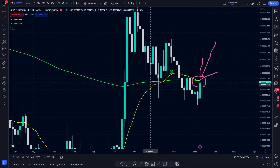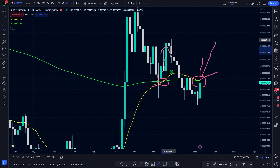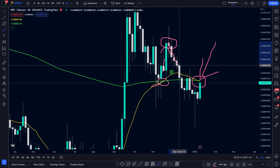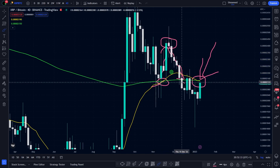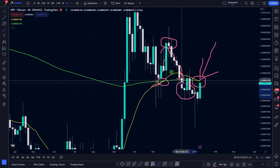Why? Because first, we had this cross — this was the first cross. We had a small move to the upside, but it wasn't convincing enough. And we went down until reaching prices below the yellow line and the green line.